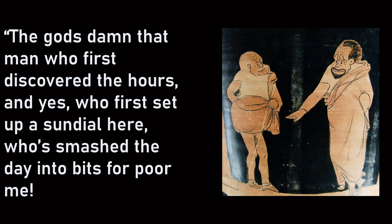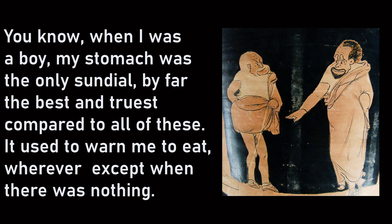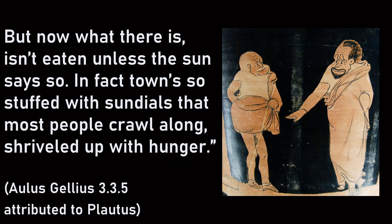Here's that quote: 'The gods damn that man who first discovered the hours, and who first set up a sundial here, who smashed the day into bits for poor me. When I was a boy, my stomach was the only sundial — by far the best and truest compared to all of these. It used to warn me to eat wherever, except when there was nothing. But now, what there is isn't eaten unless the sun says so. In fact, town's so stuffed with sundials that most people crawl along, shriveled up with hunger.'